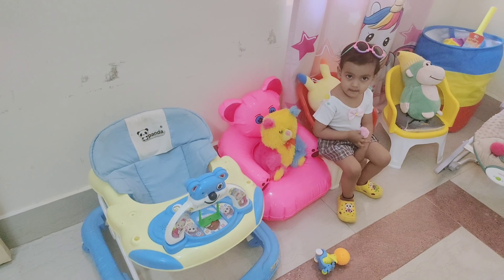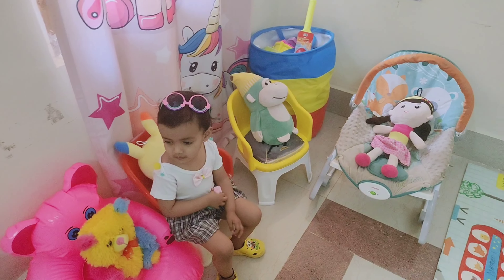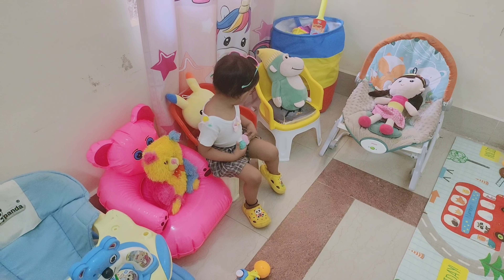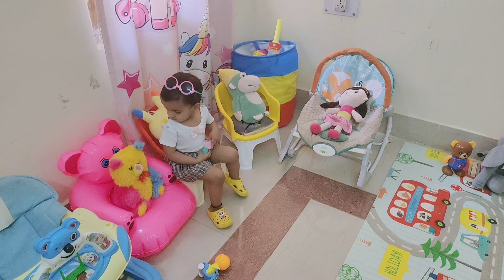So I have not removed the walker from here. Next, these are all his chairs — this is a balloon chair — and this is again a rocker in which he keeps all his teddies and soft toys. These are all my friends and everyone is sitting in it.